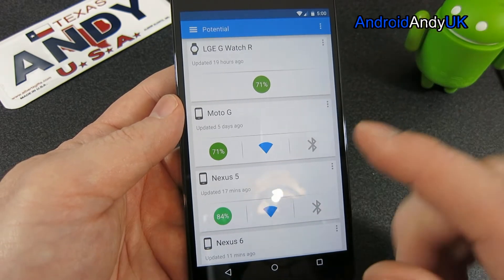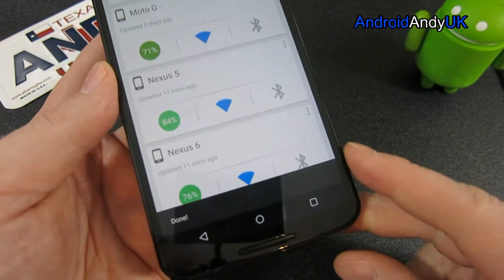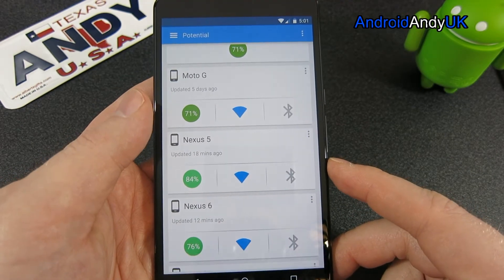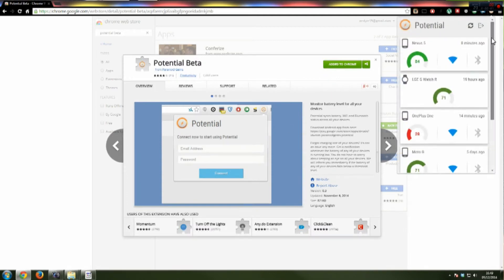In theory you can turn Wi-Fi on and off from within the app — done. It also has a Chrome browser extension which you can install on your Chrome browser to keep track of your devices.